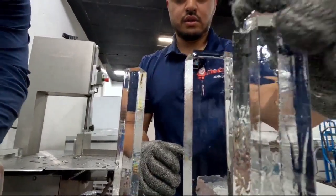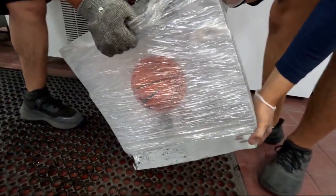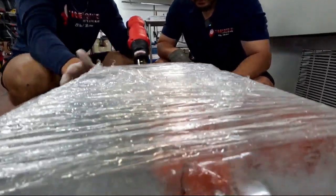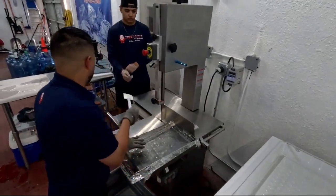Our winter months is what we build for our summer months. We pre-plan, we collaborate with each other. Hey, what can we do better this year? How can we store more ice? How can we prepare for the summer? How can we push the limit on this? What can we make?